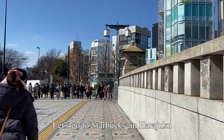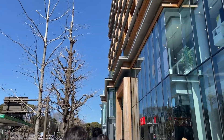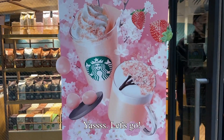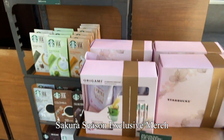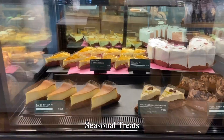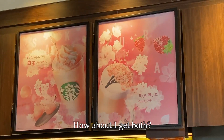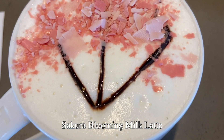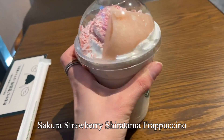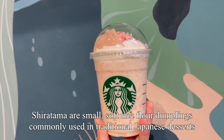Now let's go to Starbucks in Harajuku. Here are the sakura season exclusive merch and drinks. They have seasonal treats — they even have a strawberry sakura cake and donuts. I got a sakura blooming milk latte and a sakura strawberry shiratama frappuccino. Shiratama are small soft white flour dumplings commonly used in traditional Japanese desserts.